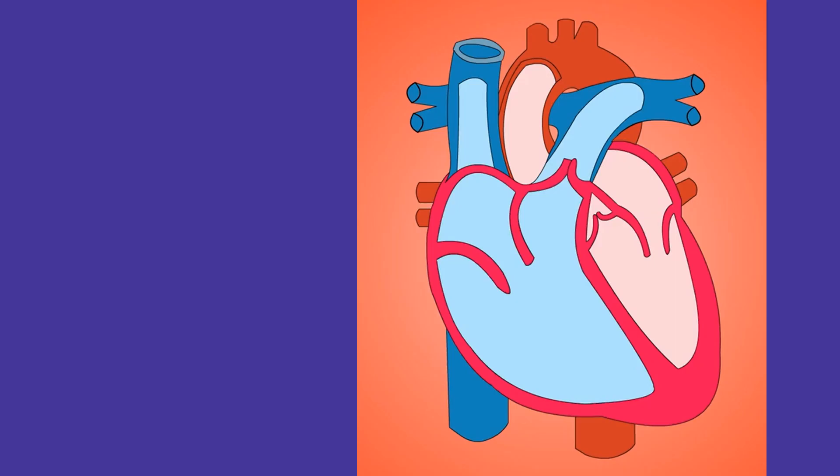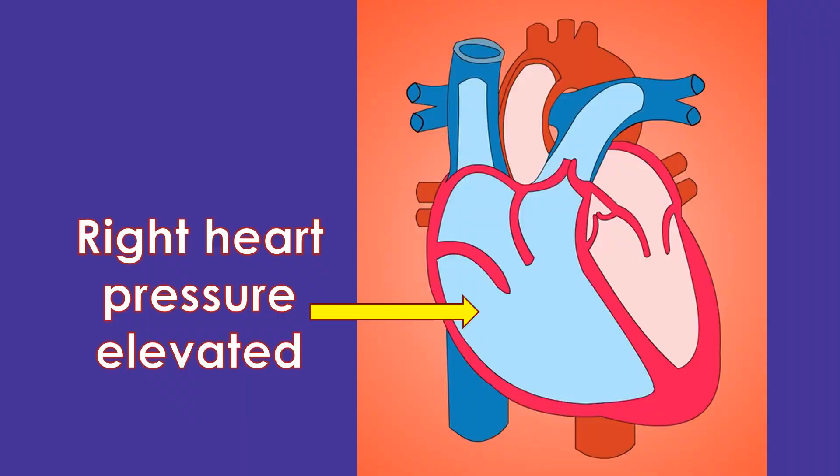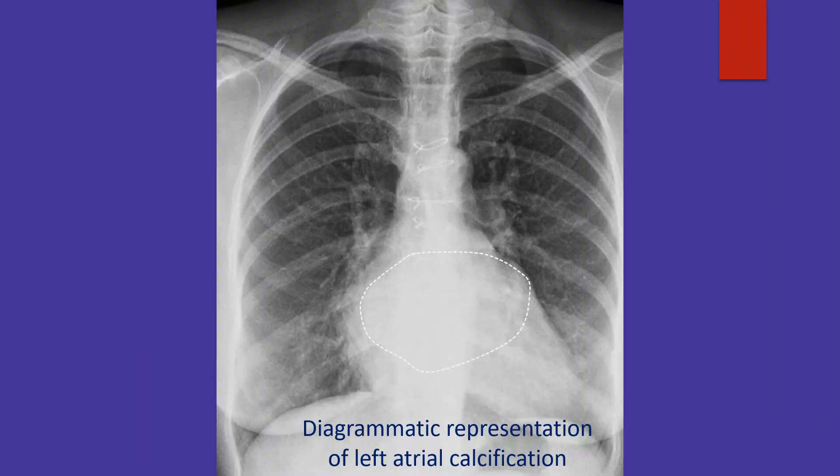Reduced left atrial compliance leads to elevation in pressures which gets transmitted to the pulmonary venous system, pulmonary arteries, and sequentially to the right heart. Chest x-ray will show the calcified outline of the left atrium, which can be further confirmed by CT scan.